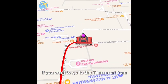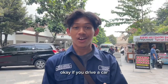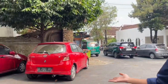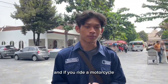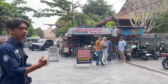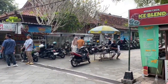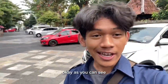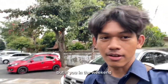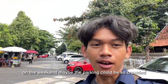If you want to go to Taman Sari from the zero kilometer point of Yogyakarta, you can follow this route. If you drive a car, you can park on this route. If you drive a motorcycle, you can park on this route on the right side. As you can see, on this weekday the parking is not that crowded, but on the weekend the parking could be very crowded.